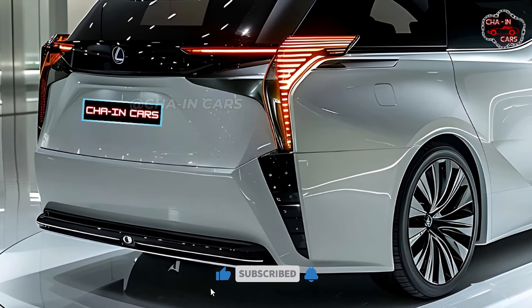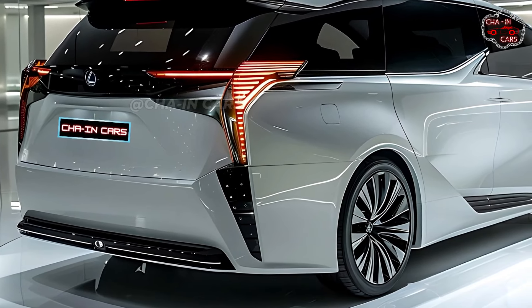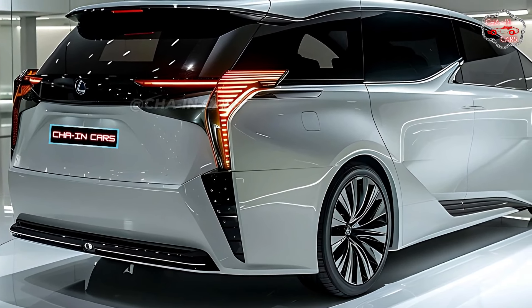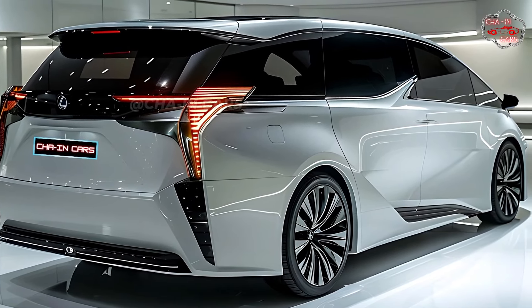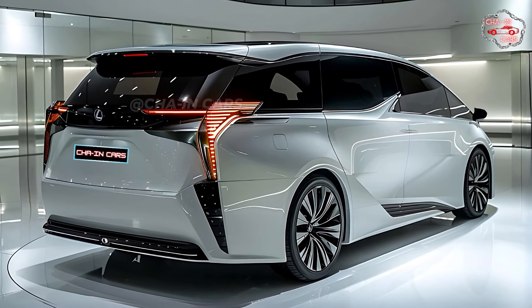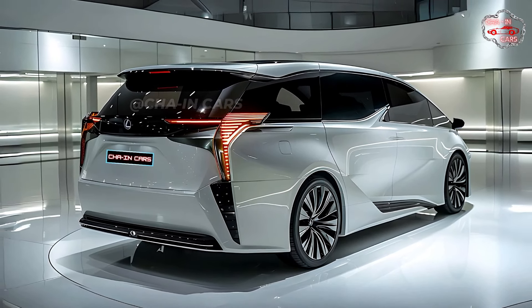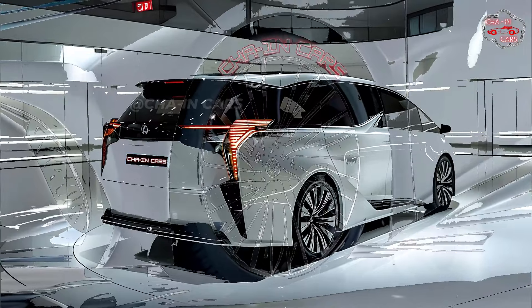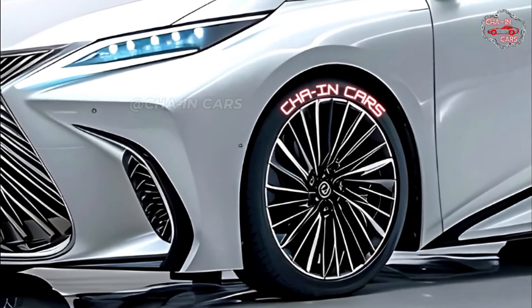But the LM350h really shines when it comes to how well it uses gas. Because it has an advanced hybrid system, Lexus thinks the 2025 LM350h will get about 30 miles per gallon on the highway — very good for a car this size and power. The LM350h also has a Lexus-developed driving mode selector that lets drivers make the most of their experience and get the best gas mileage, whether commuting in the city or going on the highway.